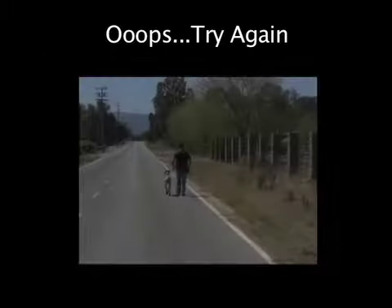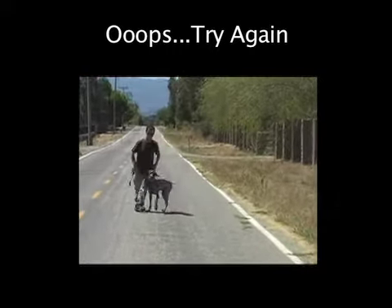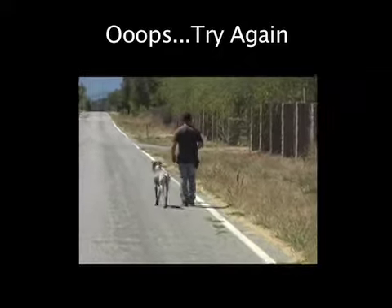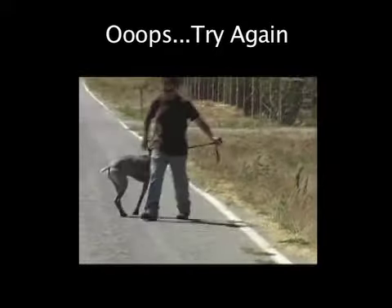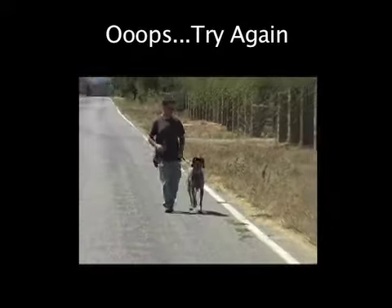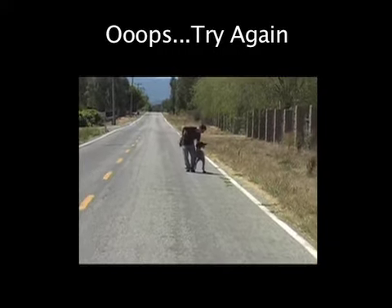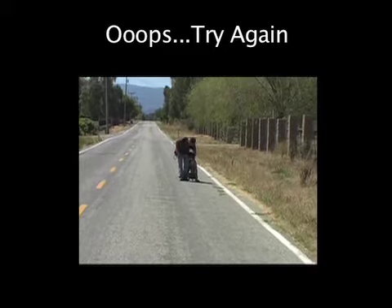It is important that we let our dog know when he's made a mistake and needs to try again. In this video, we will demonstrate the use of mild corrections. Appropriate corrections at this level will be removing the reward, light touch or leash pressure, and mild verbal cues.